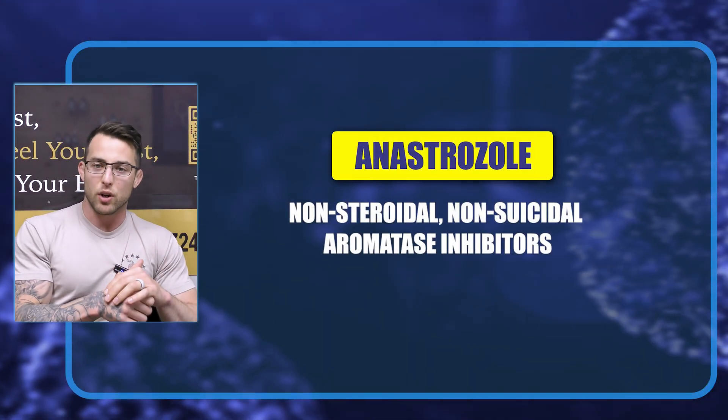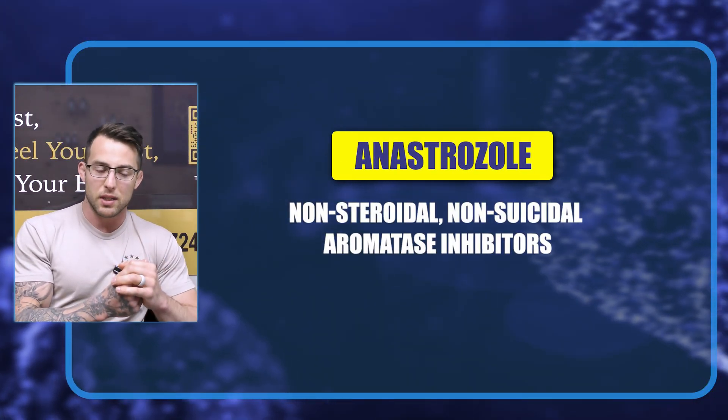We use anastrozole — it does seem to be extremely well-tolerated, and we haven't had any issues with it. There are some risks associated with it, which we'll get into in the head-to-head comparison, but understand that anastrozole is a non-steroidal, non-suicidal aromatase inhibitor. It is well-studied, and it's what we use here.